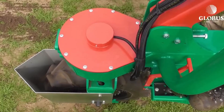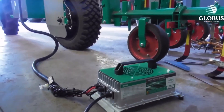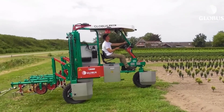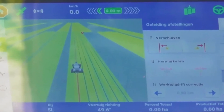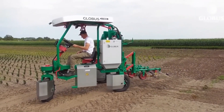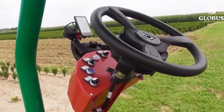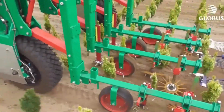For longer workdays, a high-capacity lithium battery provides up to eight hours of operation on a single charge. An onboard camera even lets you monitor the Globus remotely, ensuring it stays on task and within your fields. Combining flexibility, efficiency, and smart design, the Globus turns complex farming tasks into simple, automated work, saving time and effort while keeping your farm productive.